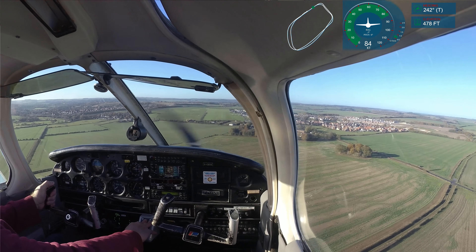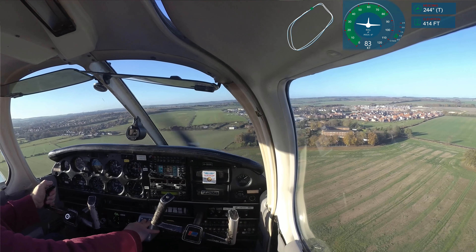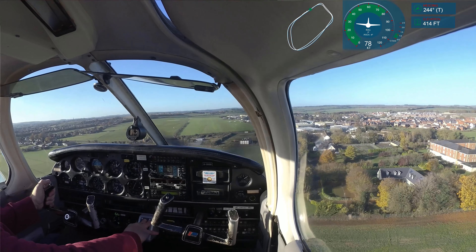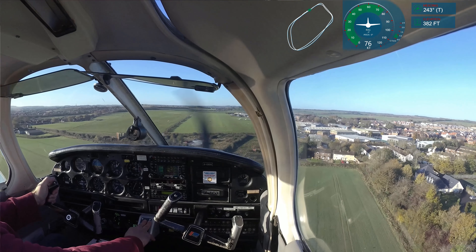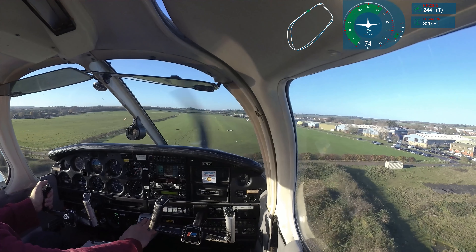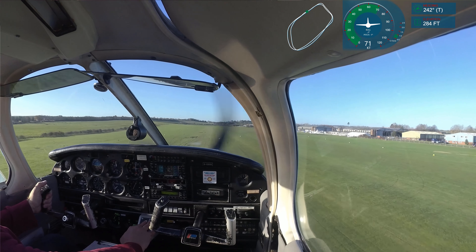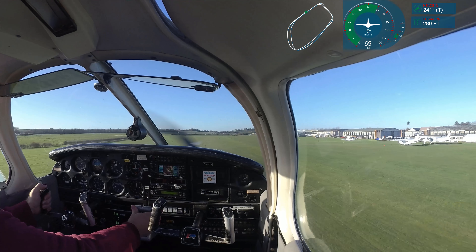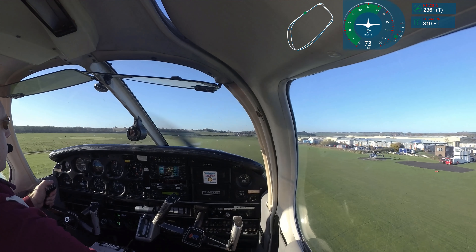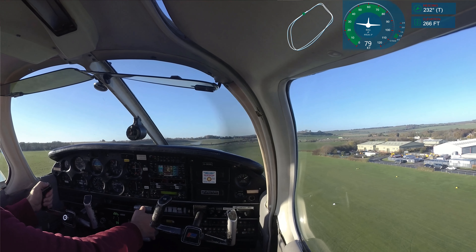Too fast — cut speed. Student Golf Golf, going around. Okay, stuff that. That did not go well. So we're going to climb out again.